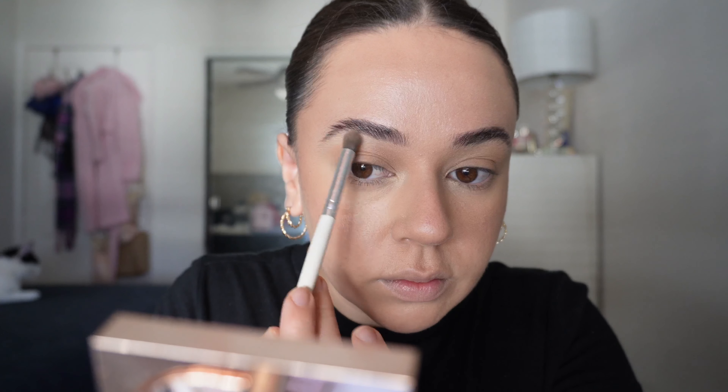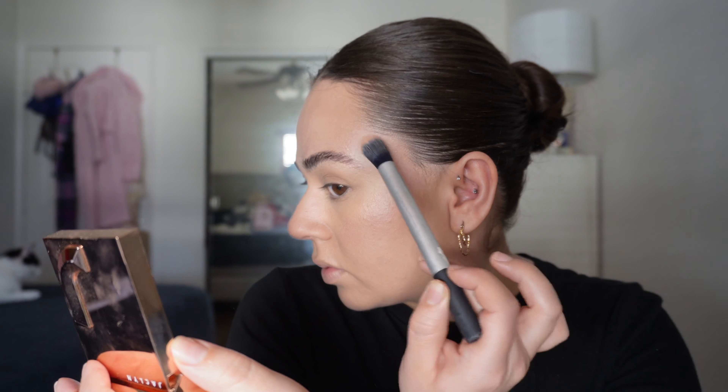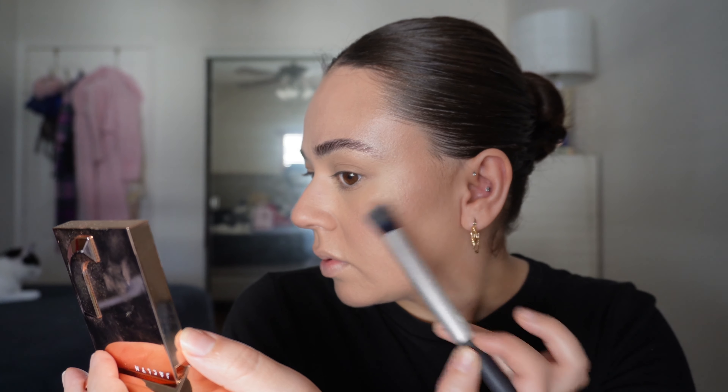For highlighter, I'm using the Jaclyn Hill one in Sparks. When I apply highlighter, I like to use two different brushes — a smaller brush for under my brows and my inner corner, and a larger brush for my cheekbones. I love it on my upper lip and just the slightest amount on my nose.